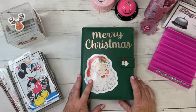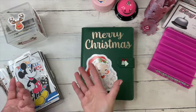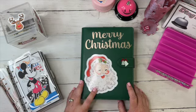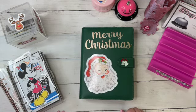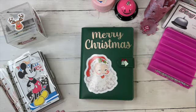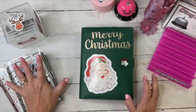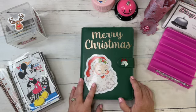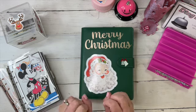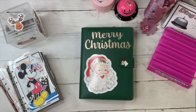Hi there, it's Budget with Mama Bear. Thanks for stopping by my channel. Today is Christmas and long-term savings. This is a fun day because my favorite holiday is Christmas, and I've got some pretty big goals that I'm saving for in my long-term savings. Let's go ahead and get started.